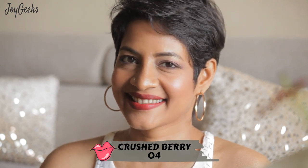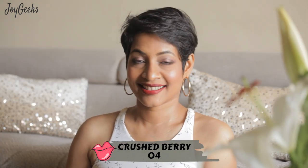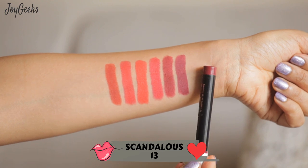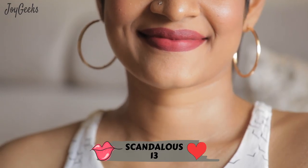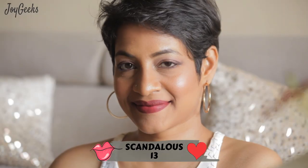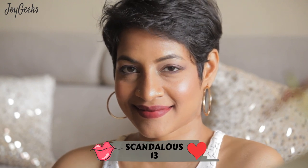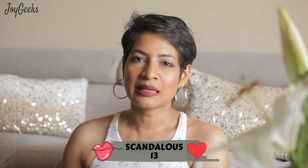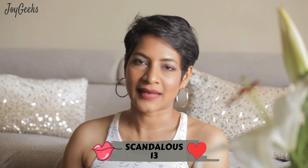This is your maroon that a lot of women like. And this is a plumish maroon which is slightly brighter than crushed berry — I prefer this one.